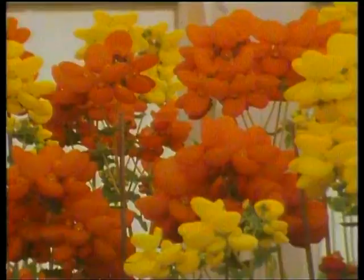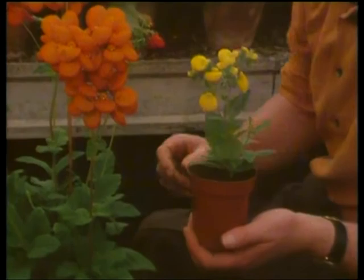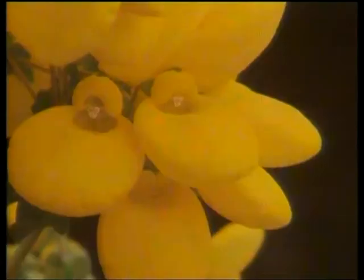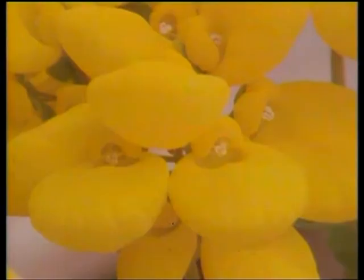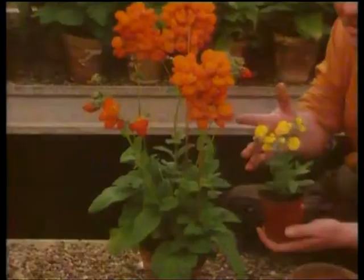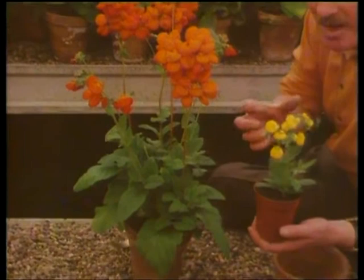With calceolarias, if you've got a big room then use the big flowered hybrids like this, but in a small room they tend to be just a wee bit overpowering, so go for the smaller near-species. The popular name of slipper flower just about describes them, but they remind me of a laughing hippopotamus. You can either raise them from seed, or with the big flowered hybrids keep a stock plant, cut them back and take cuttings each year. With the smaller flowers nearer the species, they'll come true from seed and I like to raise them that way.